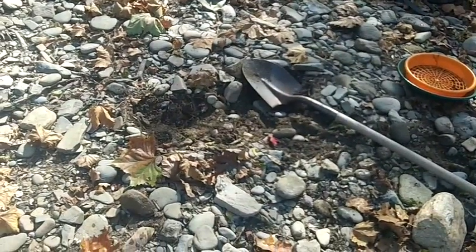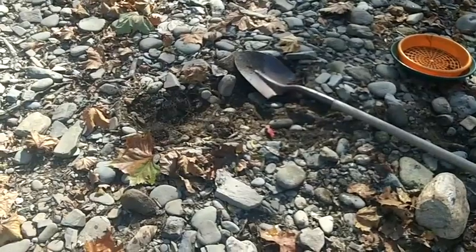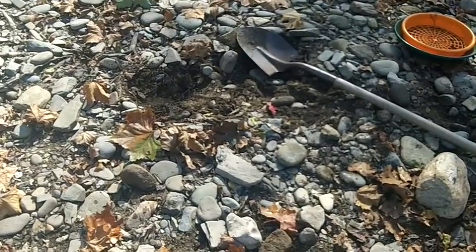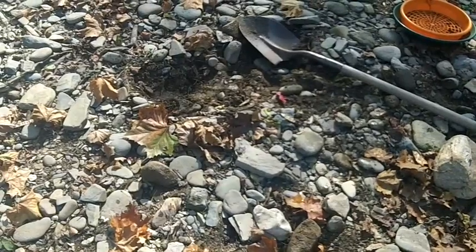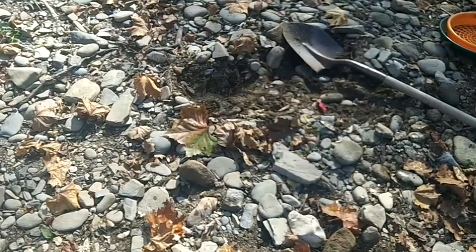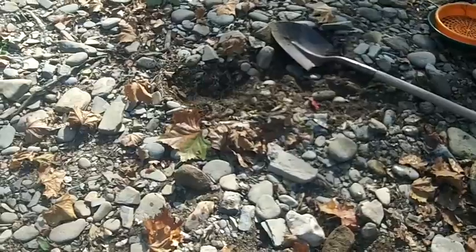So far my strategy is paying off. I'm staying on the top and kind of working my way around. You can see the little tiny scraping area I've been working, and I'm getting four, five, six colors to the pan — lots of other little heavies too. I'm going to keep working at it and see if I can trace it across and find a little better pastry, but so far it's enough to keep me happy. That's what it's all about.